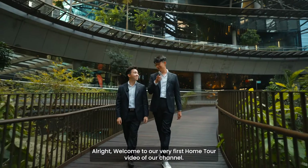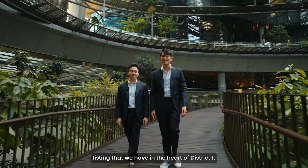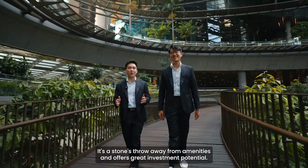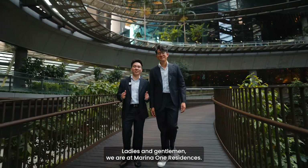Welcome to our very first home tour video of our channel. Since this is our first video, we are going to show you one of the most luxurious penthouse listings that we have in the heart of District 1. This development offers umbrella connectivity, is a stone's throw away from amenities, and offers great investment potential. Ladies and gentlemen, we are at Marina One Residences.